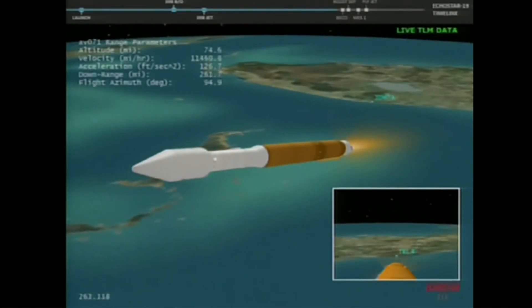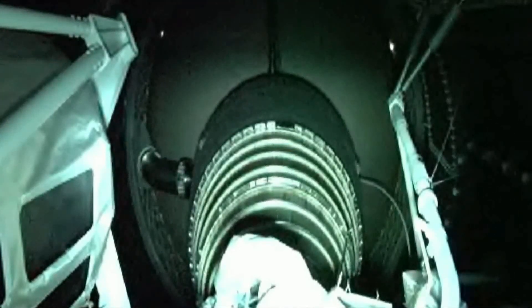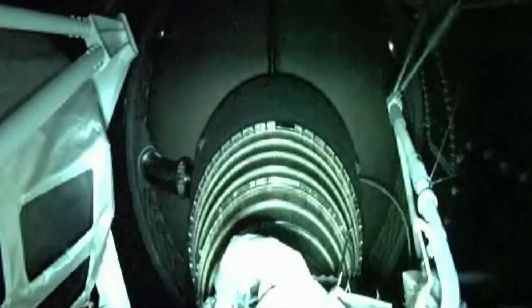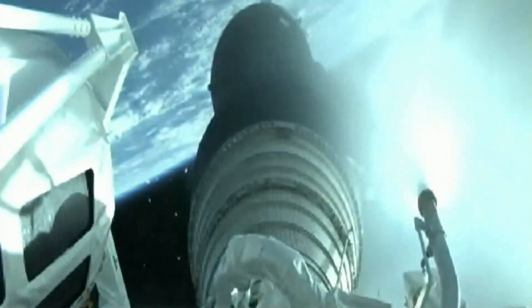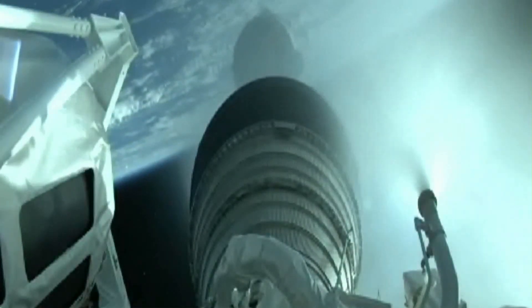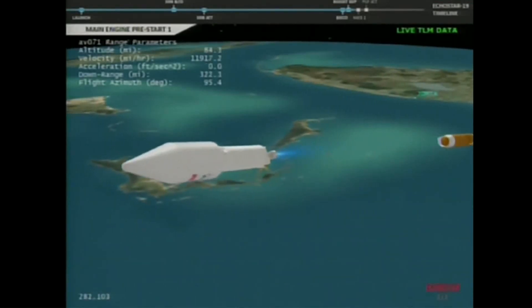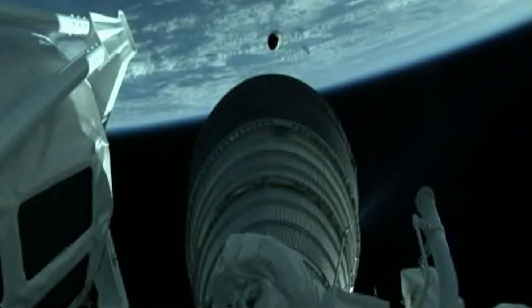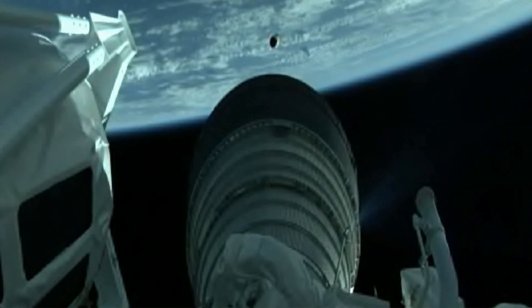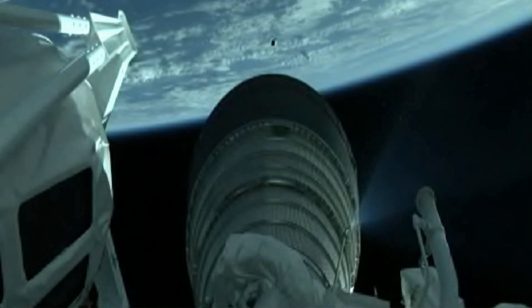Coming up on MECO momentarily. And we have MECO — engine shutdown looks good. We have retros and stage separation. We have locks and fuel pre-start. GN2 purge of the RCS is underway. We have ignition and full thrust on the RL-10. Coming up on payload fairing range EPS, and we have indication of payload fairing range EPS.